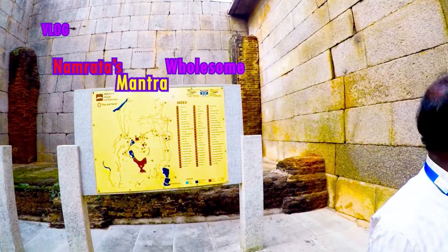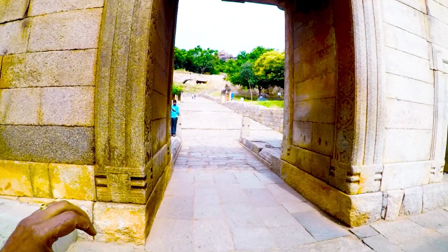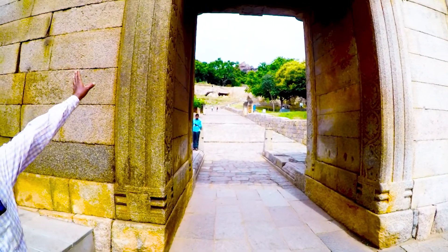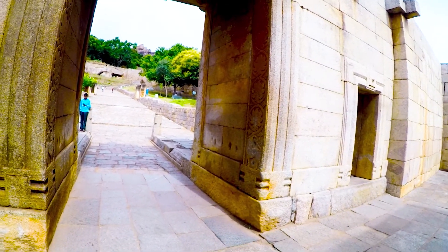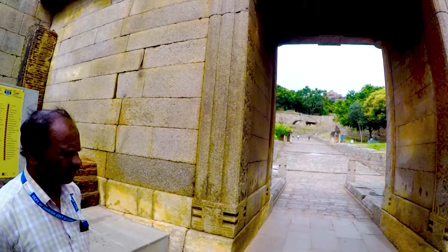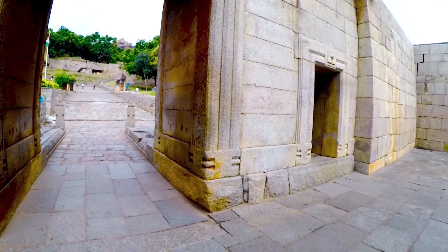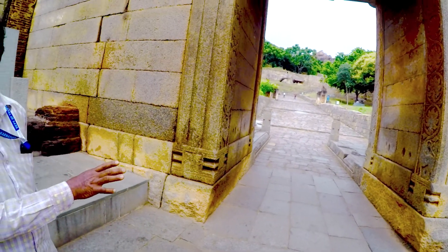Our guide is trying to explain about this gate. It had two entrances — one small and one big. The big one had an arrangement of door and locking. Let's go inside to see how the hinges for locking the door were made. They were all made in stone.